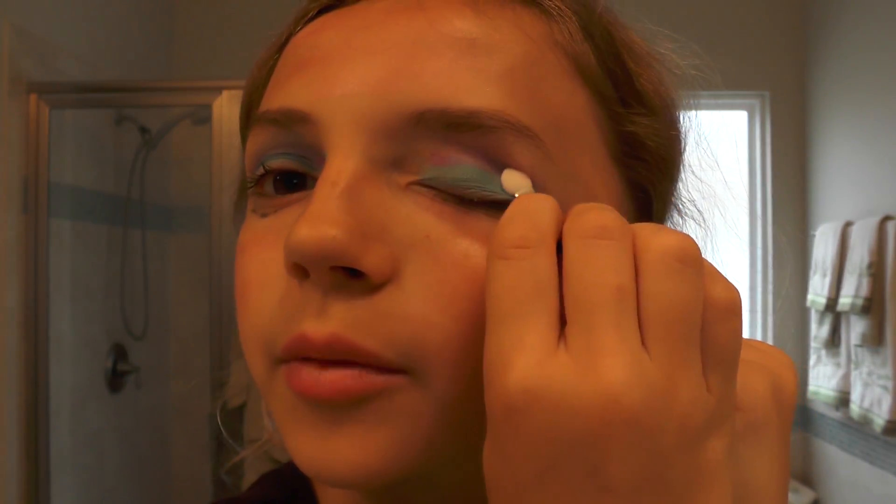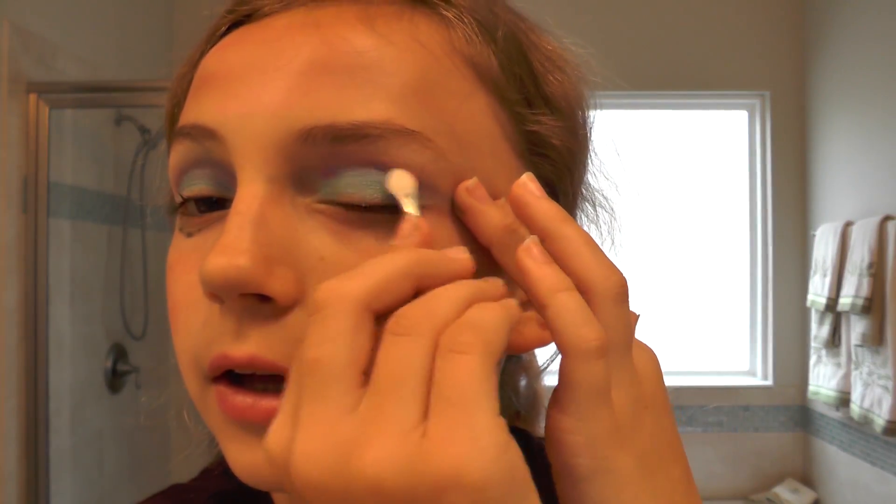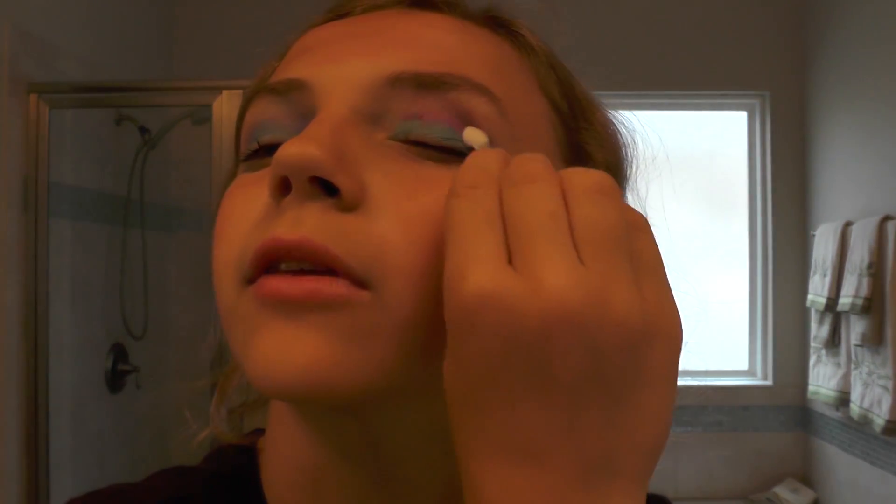Imagine how embarrassing that would be — if I put all of this makeup on, not knowing what any of it was supposed to do, and then had to go out in public. I feel like this side is way better than this side because you can kind of get where I'm going. I've got all this mascara and stuff, and this side's just a lot more mature. Let's try and blend that in a little bit more. Just get that on the eyebrows real quick.